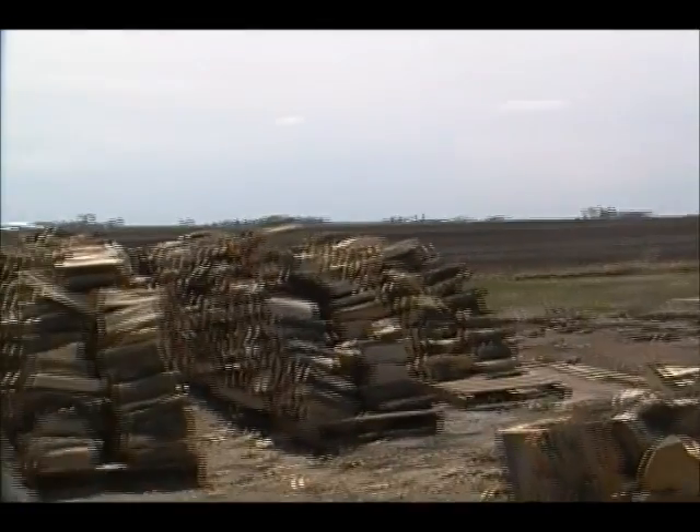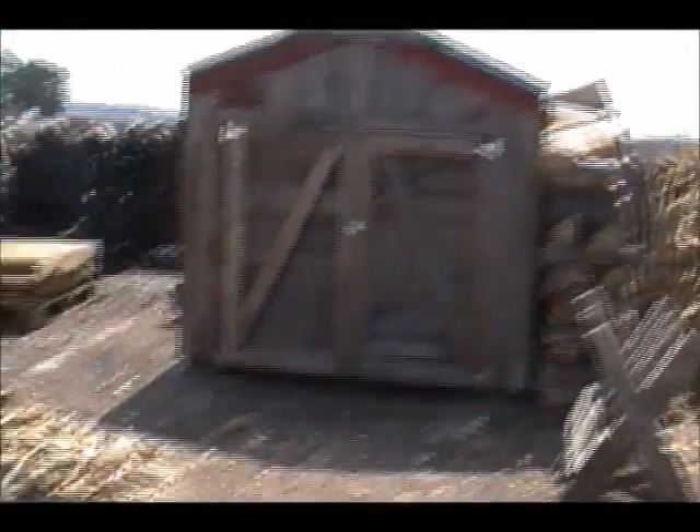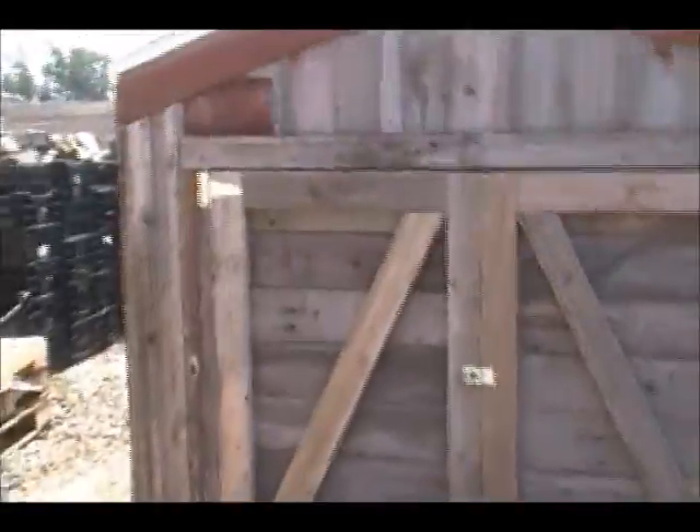It's a warm day, but sure is windy out. Kind of been hiding out here in my little man cave — that's a little barn I made for my wood splitter and a few other things.